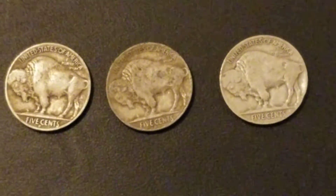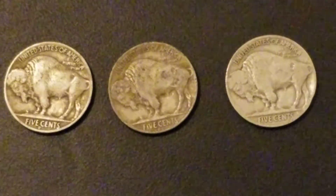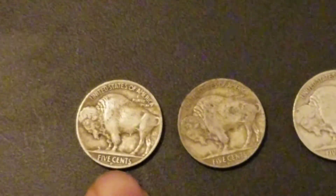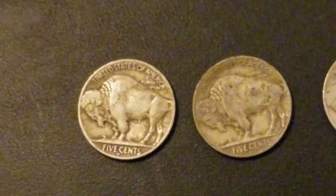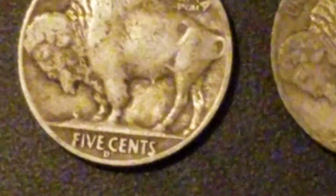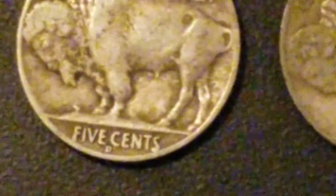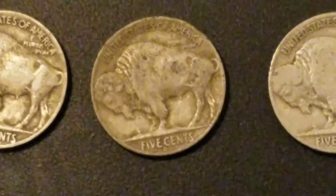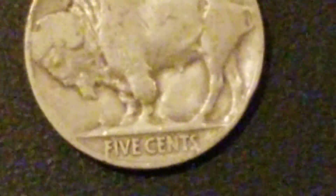Okay ladies and gentlemen, this is Shawn here bringing you these Buffalo nickels again. I forgot that the mint marks are on the bottom of the cent, in between 'FIVE CENTS.' There's a D right there — let's zoom in on it. That D is right in between the 'five' and 'cents,' and it's the same on this one. This one has no mint mark, so it's Philadelphia.